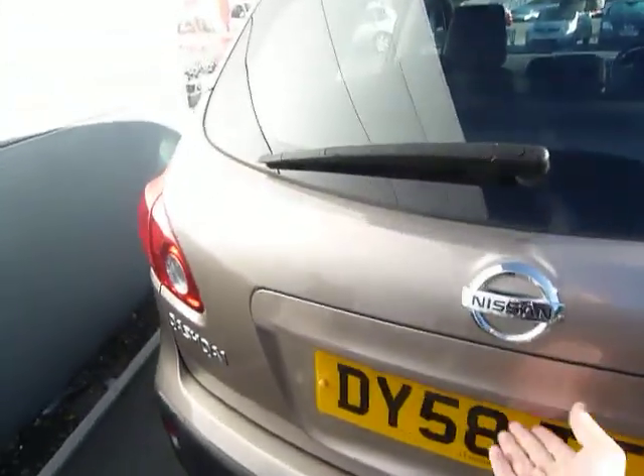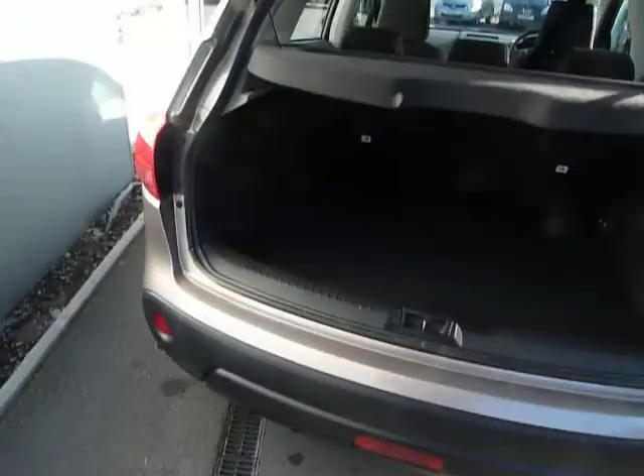Boot space on the Qashqai is excellent as well — you've got a good boot area there, and your seats are a 60-40 split on the back, so if you did need that bit more space, you've got it.